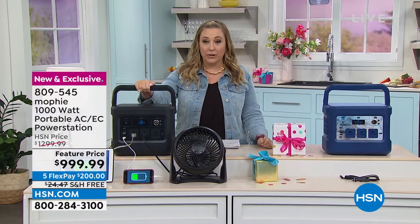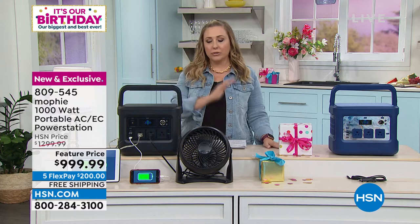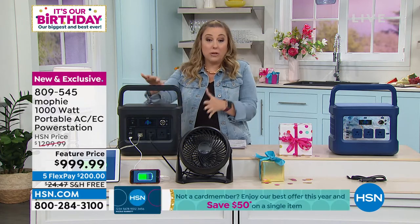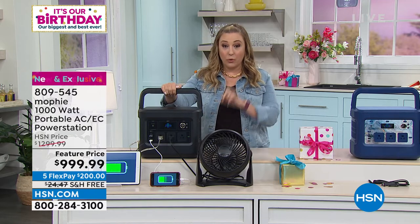We've had phone chargers of all different shapes and sizes, but we are launching the biggest we've ever done — a thousand watts of power. It charges a cell phone, yes, but also a full-size refrigerator. For emergency preparedness, it's great to have something that isn't a gas generator. The Mophie with a thousand watts will power your space heater, microwave, router, coffee maker, electric frying pan, lamps, TV, CPAP machine, and nebulizer.